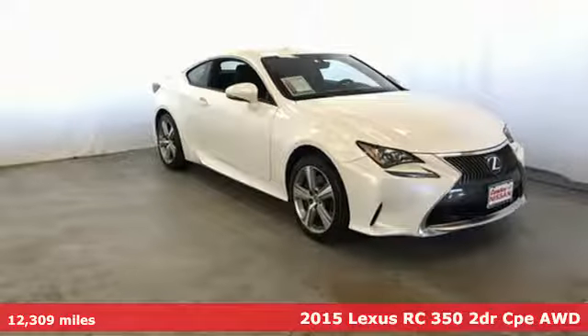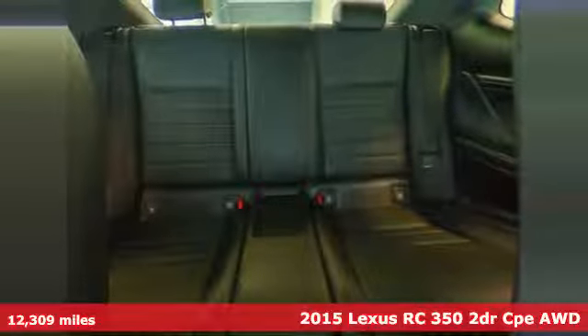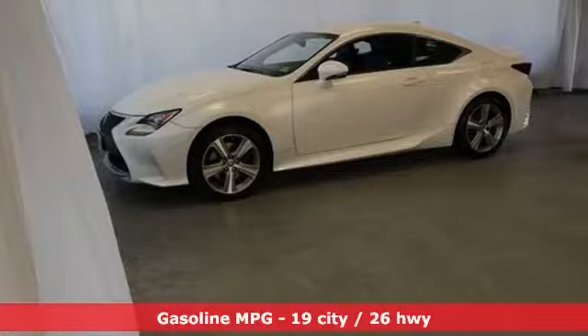Here's a 2015 Lexus RC350. Inspired design, relentless innovation, incredible performance — that is the DNA of a Lexus.